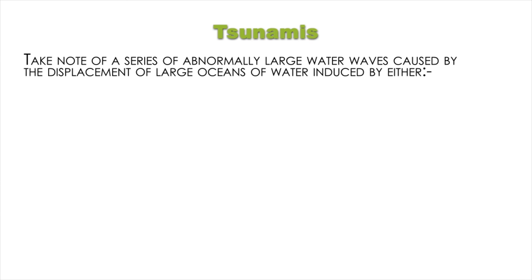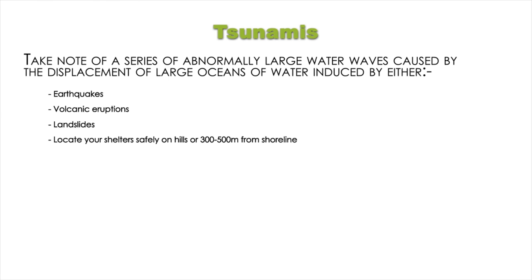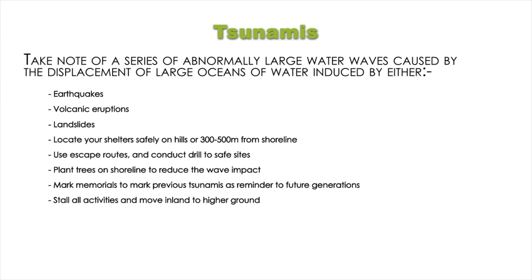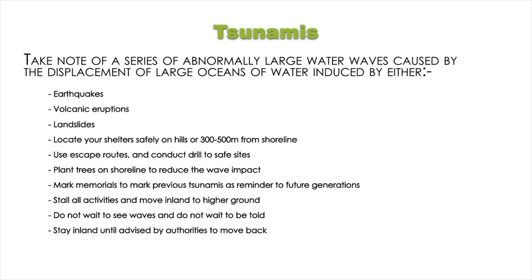Key points for tsunamis: tsunamis are a series of abnormally large water waves induced by earthquakes, volcanic eruptions or landslides; locate your shelters safely on hills or 300 to 500 metres from the shoreline; use escape routes and conduct drills to safe sites; plant trees on the shoreline to reduce wave impact; mark memorials to remind future generations; stop all activities and move inland to higher ground; do not wait to see waves and do not wait to be told; stay inland until advised by authorities to move back.